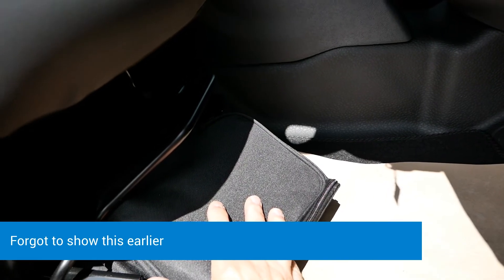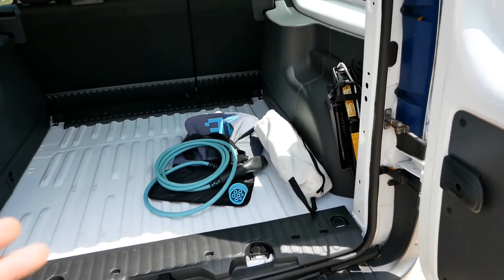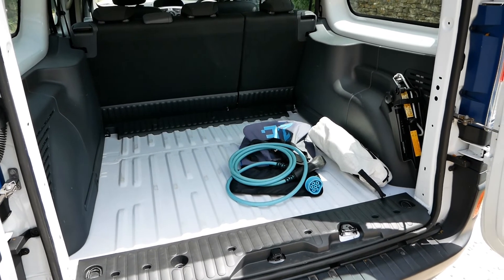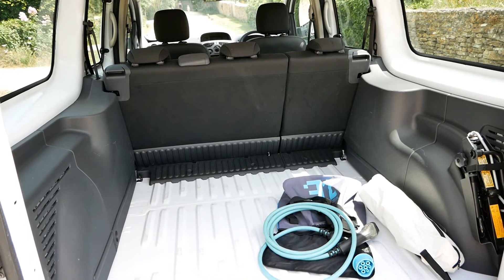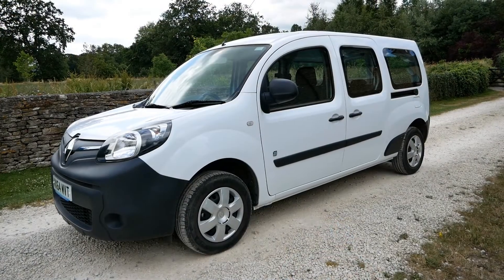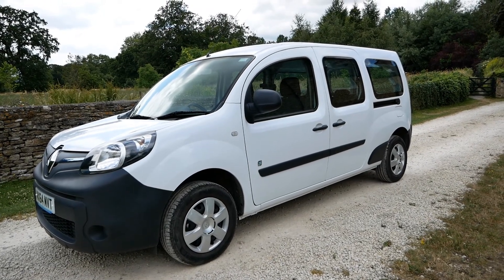Under the seat is a puncture repair kit including a bottle of gunk and an electric pump. This is a hugely practical EV — there's just not much else out there like it. There are these Kangoo crew vans, the Nissan e-NV200 in five or seven seat, and of course the Tesla Model X in a different league altogether. You could use this as a van or a family vehicle — ideal if you've got dogs, children, pushchairs or bikes. If you're interested, give me a call or email with your postcode and I'll work out delivery. I can deliver anywhere in the country on a flatbed, fully charged and ready to use.